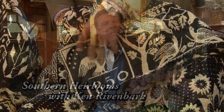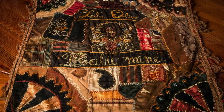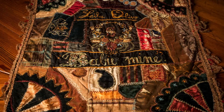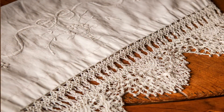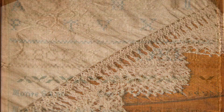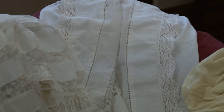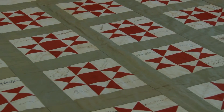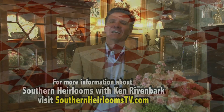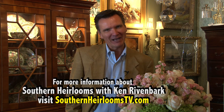On this month's show, I'll be sharing with you some enchanted examples of heirloom linens that have been passed down through the generations, as well as new family pieces that have been made from treasured family linens. Award-winning needlework from the 1870s, early American stitch samplers, beautiful christening gowns, and a quilt that embodies our early American forefathers are just a few of the wonderful heirlooms I have the privilege of sharing with you. Join us this month for Southern Heirlooms with Ken Rivenbart.